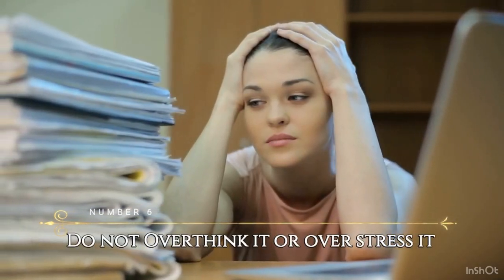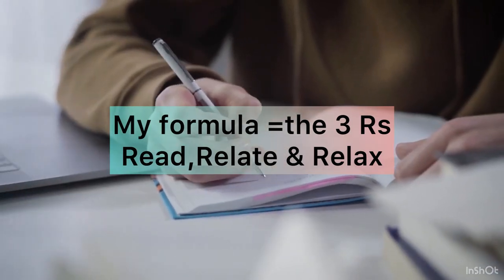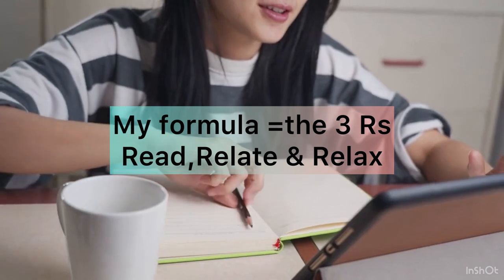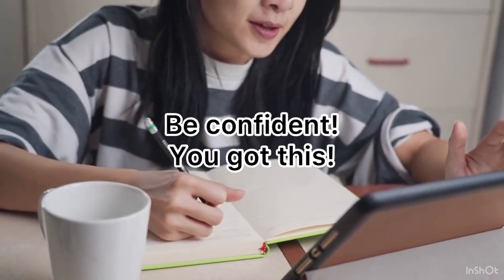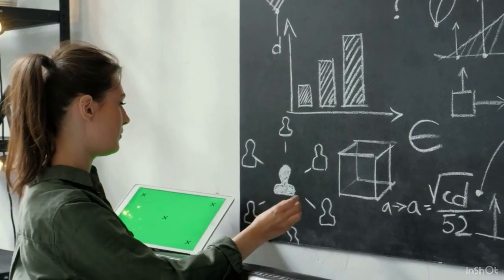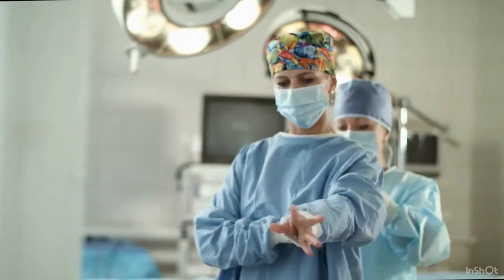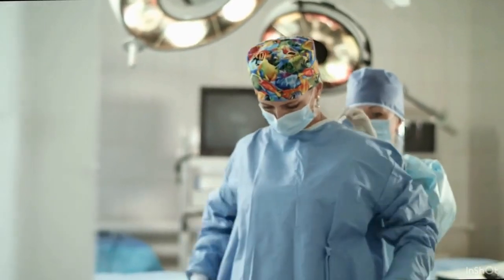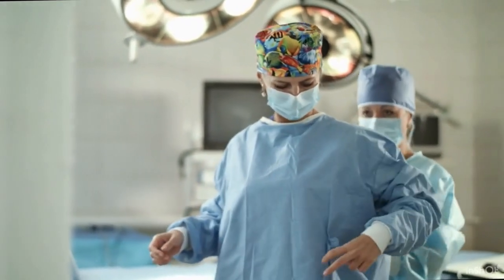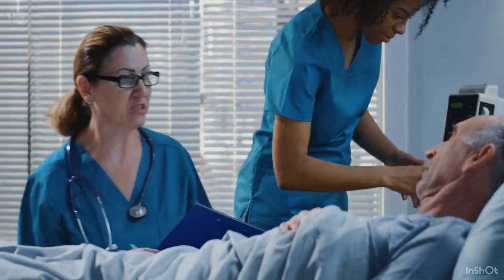Number six: do not overthink it or stress it. Nursing school is not simple, but if you get the formula — do your study, your research, relax, and think critically — you will get it. You don't have to stress and overstudy and overwork yourself. Think well, don't overthink, and don't stress it. You have to apply what you learn in your lecture or simulation lab to real-life situations to see if it makes sense.